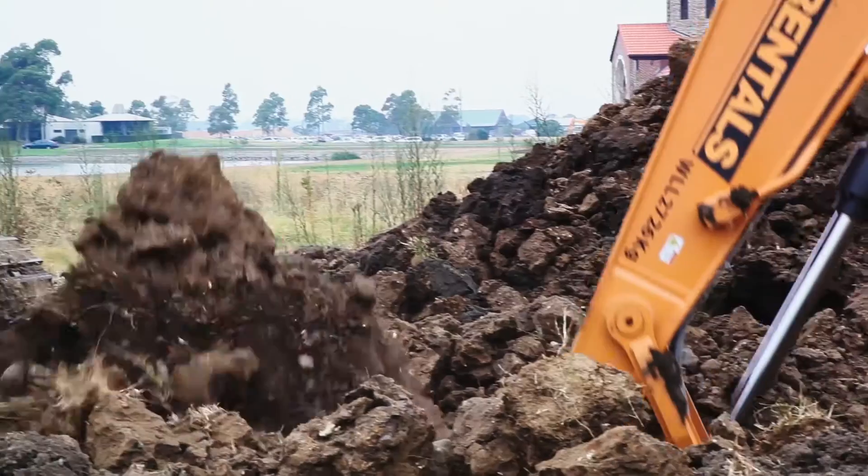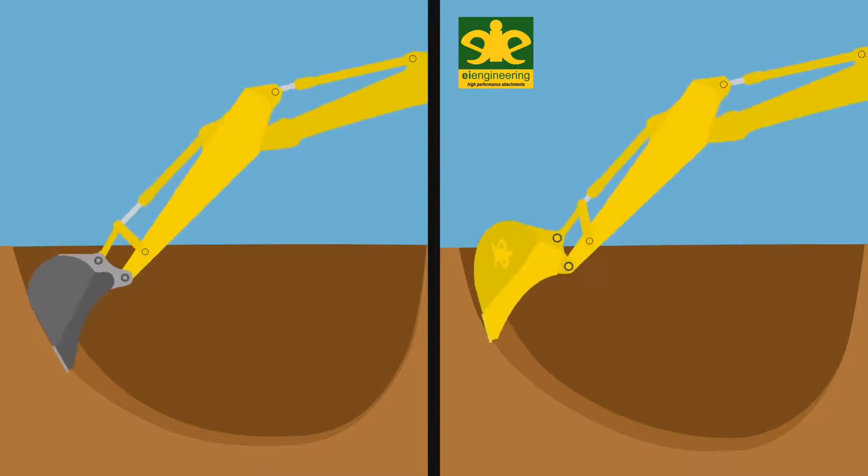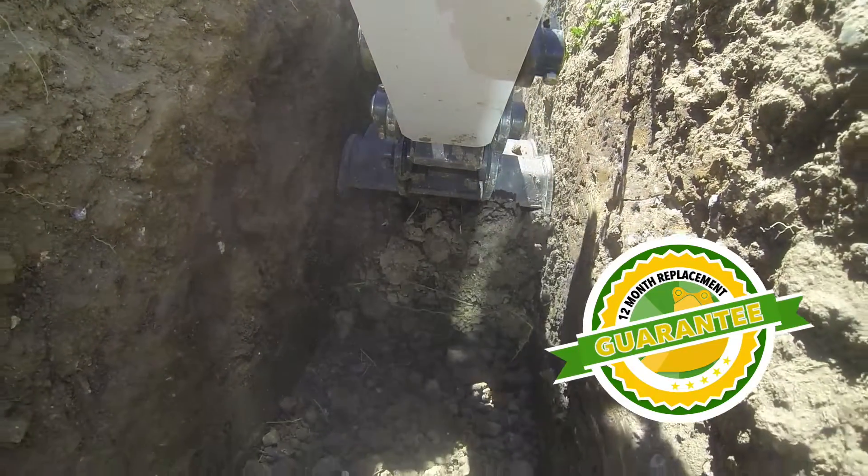It doesn't matter how good your machine is if you don't have the right attachment. At EI Engineering, we've tested our buckets. They're designed to move more efficiently through the ground, giving you 30% greater productivity compared to any other bucket. And that's a guarantee.